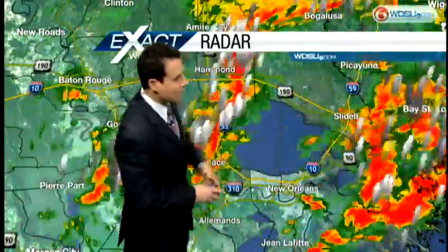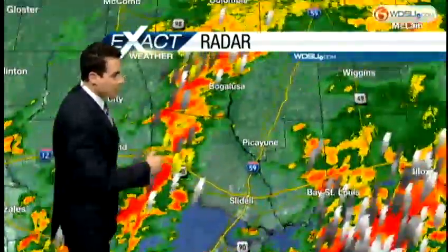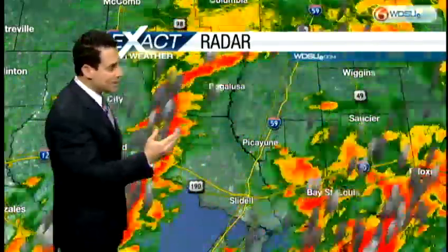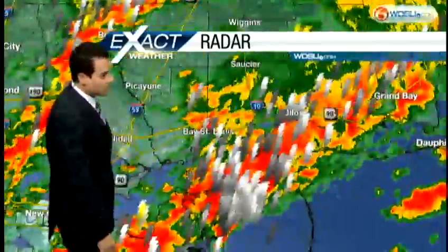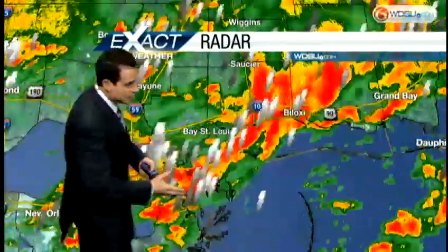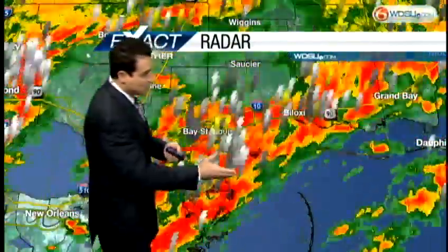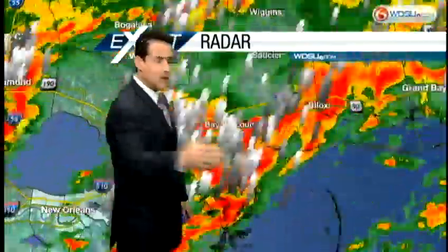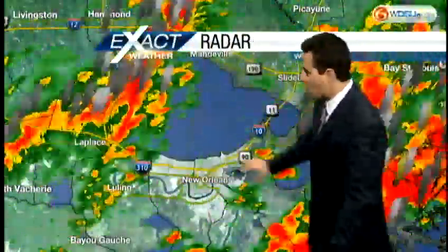There's a line extending all the way up into St. Tammany Parish and Washington Parish. As we slide toward the north shore, Bogalusa, you're about to see some of this rainfall, probably impacting you in the next 30 minutes or so. Then down along the Mississippi Gulf Coast, there's a gust of moisture continuing to move off the Gulf of Mexico as we've got a warm front getting just a bit closer. Bay St. Louis all the way to Biloxi — showers and thunderstorms.